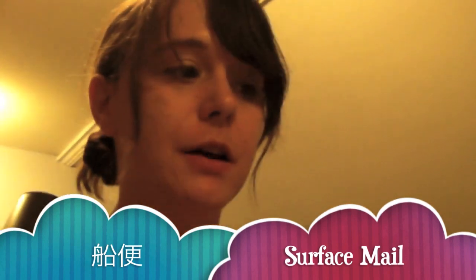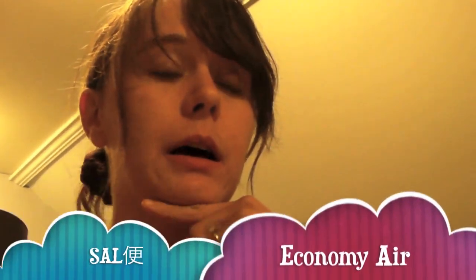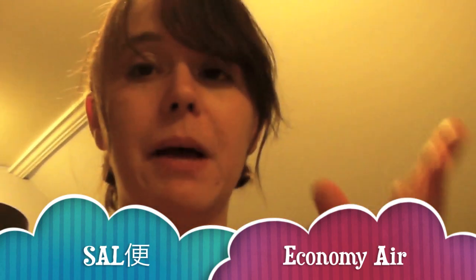Hello. Today I got my Funabin mail — my surface mail that I sent. I sent three boxes surface mail. I technically sent five boxes surface mail, but this set I sent three boxes surface mail and five boxes I sent by Economy Air Mail, which is SAL.